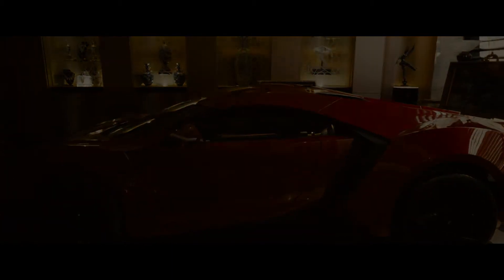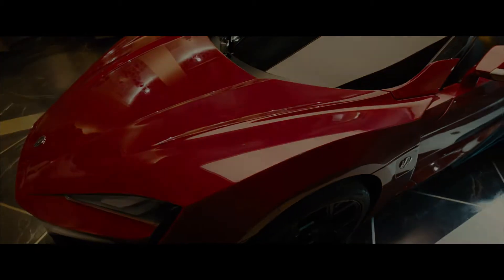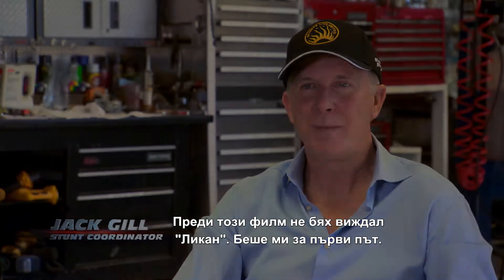You're in. Do you realize what this is? Lycan Hyper Sport. Before this movie, I'd never seen the Lycan before. That was a first timer for me.